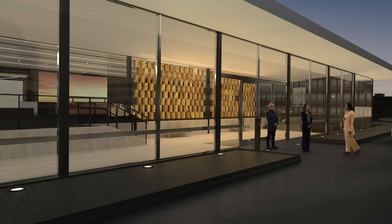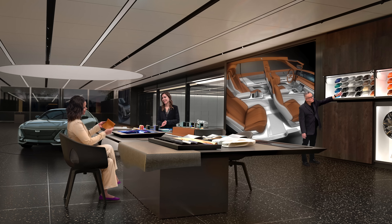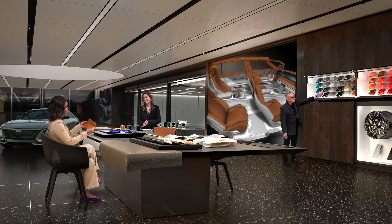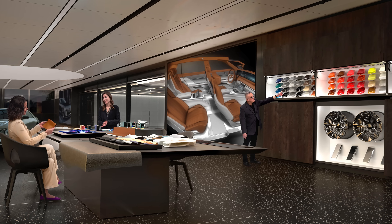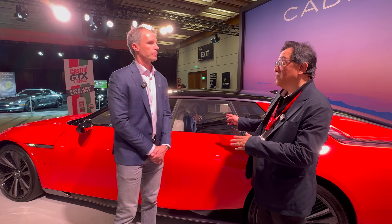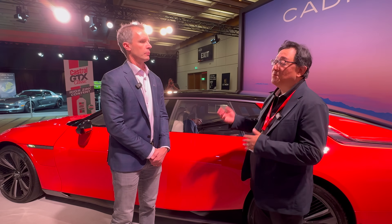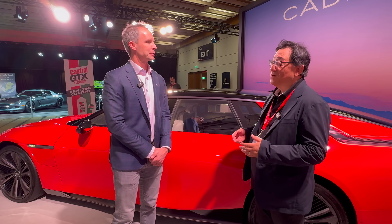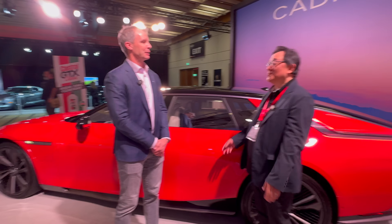Once we get people engaged, the Cadillac House experience — where you design the car — is something I can't talk enough about. It's an amazing opportunity to speak with myself, Aaron Crossley, and the designers to make the car completely your own. We've had excellent feedback on that experience relative to other custom order products. And yes, you can order it now.